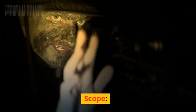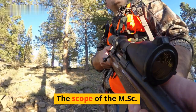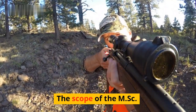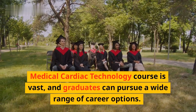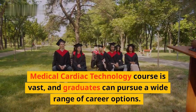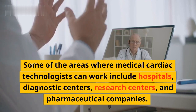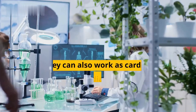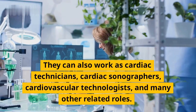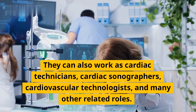The scope of the MSC Medical Cardiac Technology course is vast, and graduates can pursue a wide range of career options. Some of the areas where medical cardiac technologists can work include hospitals, diagnostic centers, research centers, and pharmaceutical companies. They can also work as cardiac technicians, cardiac sonographers, cardiovascular technologists, and many other related roles.